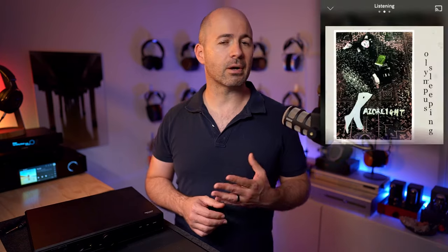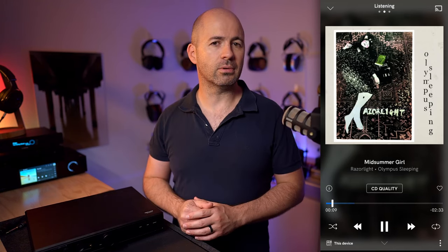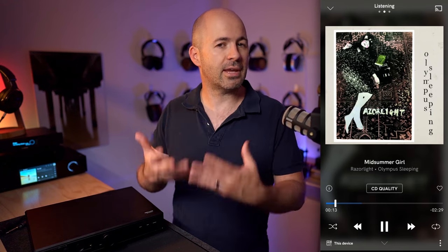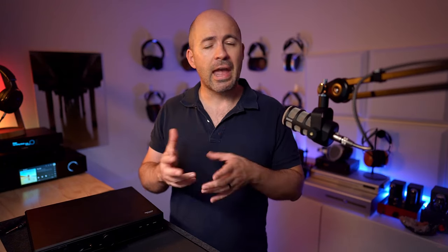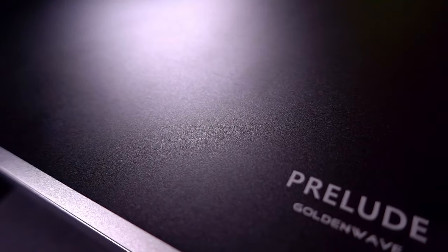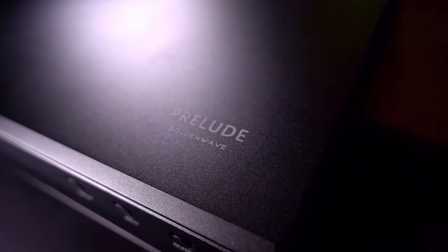Between the Prelude and the Burson Soloist 3XGT fully upgraded, the performance is pretty much equal — I don't think anyone could say one is better from a technical perspective. Where differences start to become obvious is that there's a richer tonality or timbre from the Prelude; it's a little tiny bit warmer than the Soloist. The Prelude also produces a soundstage that's a little bit narrower — not closed in or congested — but the Soloist does spread wider. There's also a greater sense of texture from the Soloist, but all the same detail and resolution is present in the Prelude, just presented a little differently.